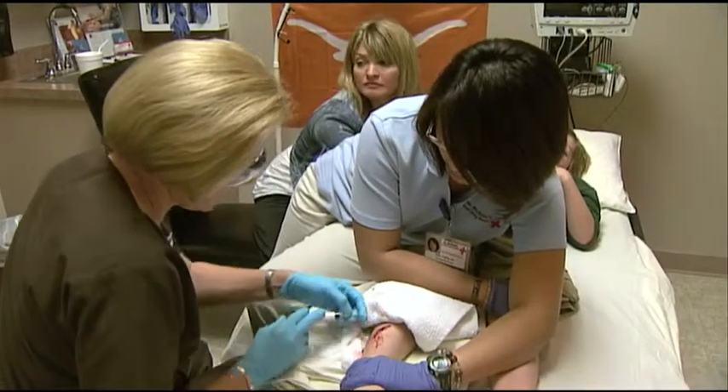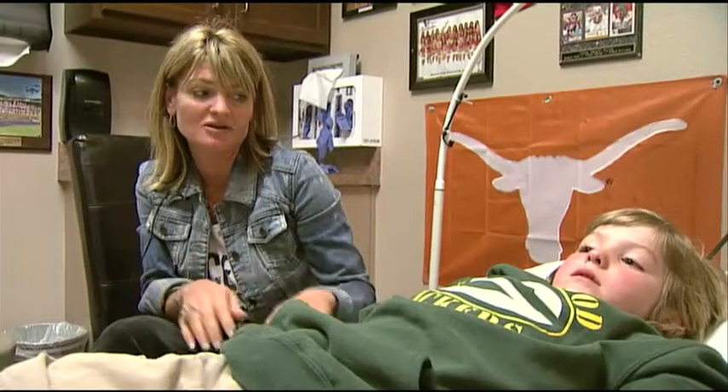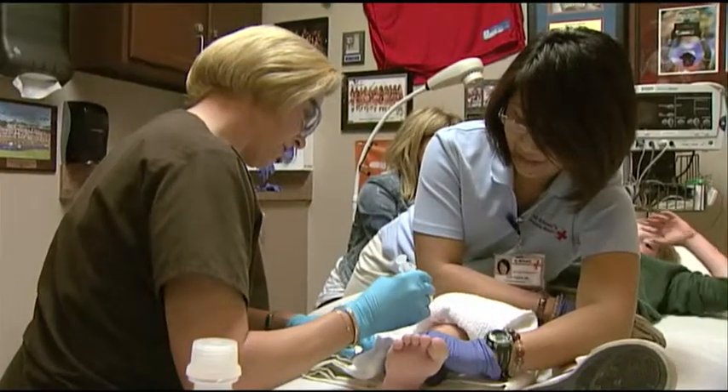He was going after a ball on the fence, and the fence broke, and he fell onto some broken wood on the ground. Any time a laceration occurs, the best thing to do is to clean the wound appropriately and apply pressure to stop the bleeding.